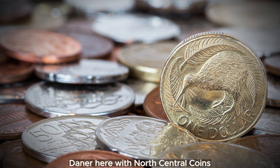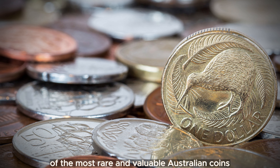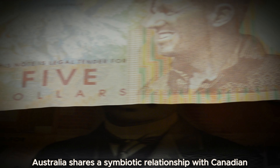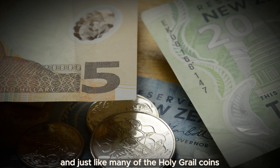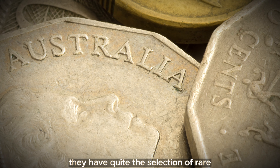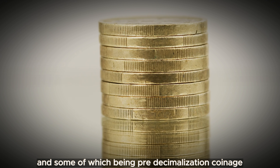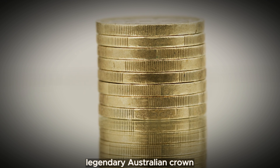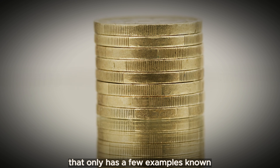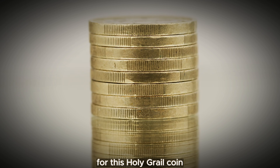How's it going everybody? Daner here with North Central Coins, and welcome back to another episode of the most rare and valuable Australian coins. Australia shares a symbiotic relationship with Canadian and British coinage, and just like many of the Holy Grail coins that can be found in North America and across the pond, they have quite the selection of rare and extremely valuable coins in the land down under. In this video, we are going to discuss an extremely legendary Australian crown that only has a few examples known, and also break down some of the information and values for this Holy Grail coin.